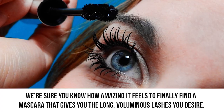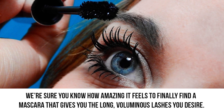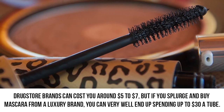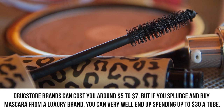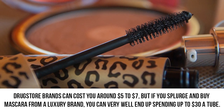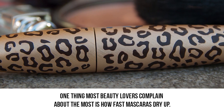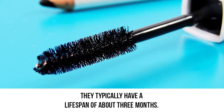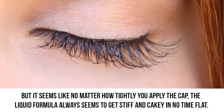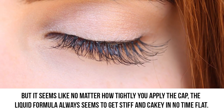Dry mascara. We're sure you know how amazing it feels to finally find a mascara that gives you the long, voluminous lashes you desire. Drugstore brands can cost you around $5 to $7, but if you splurge and buy mascara from a luxury brand, you can very well end up spending up to $30 a tube. One thing most beauty lovers complain about is how fast mascara dries up. They typically have a lifespan of about three months, but no matter how tightly you apply the cap, the liquid formula always seems to get stiff and cakey in no time flat.